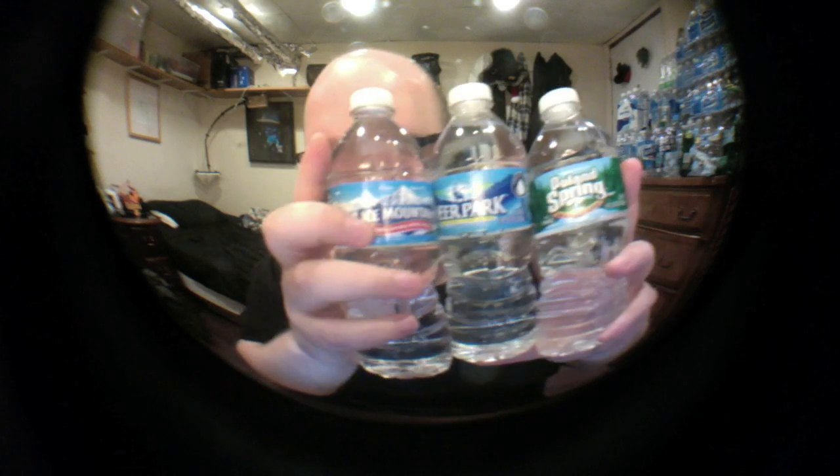Because these are actually all three made by Nestlé. What they're called is a regional brand of water. So depending on what part of the United States you live in will determine which of these three you get.